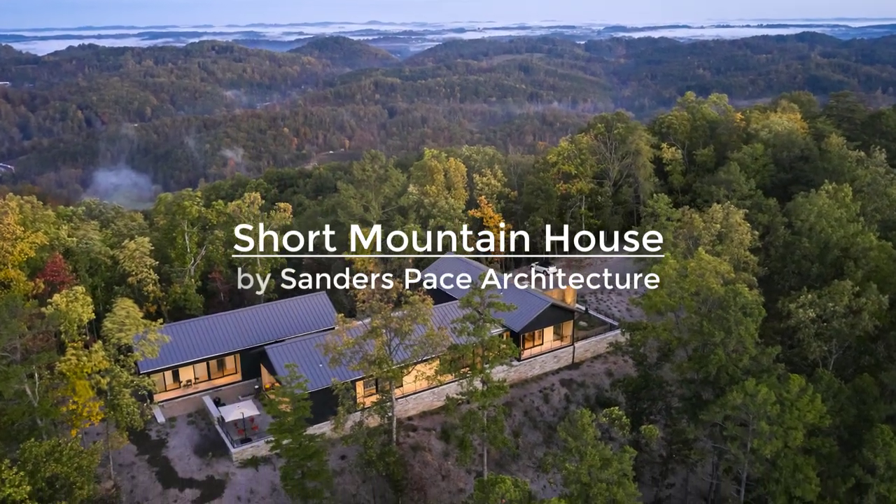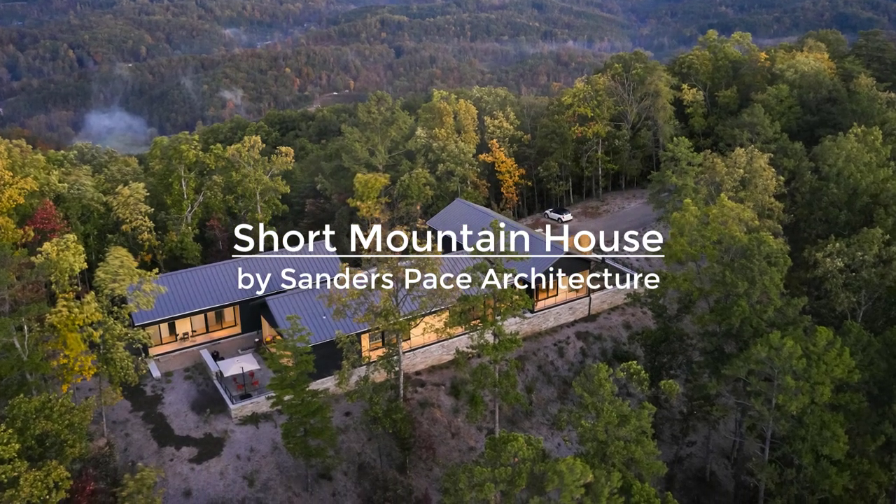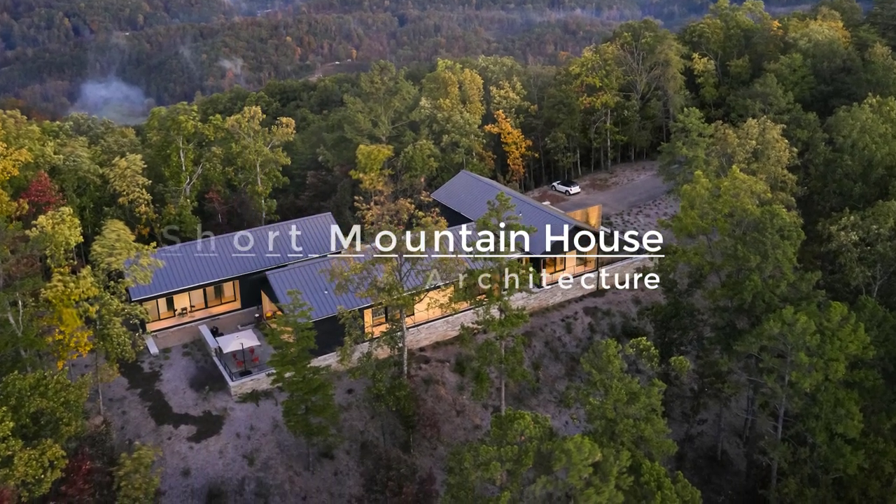Situated on a ridge in Maryvale, Tennessee, the Short Mountain House has panoramic views to the Great Smoky Mountains National Park.